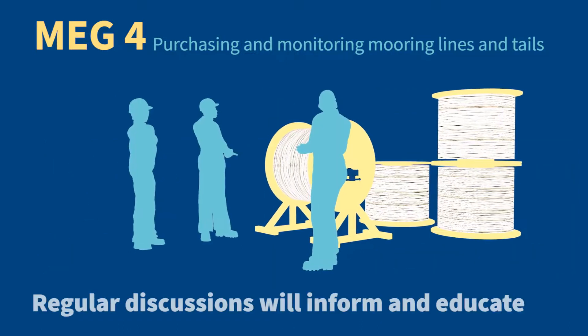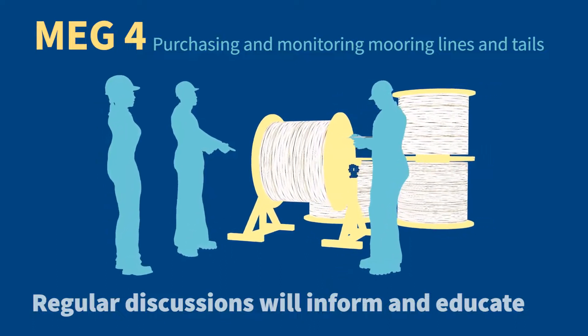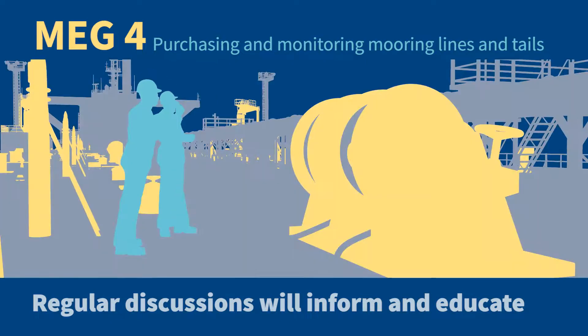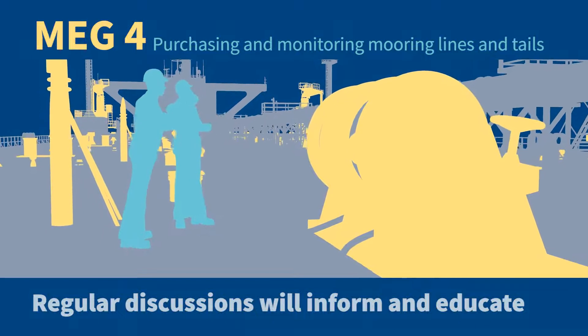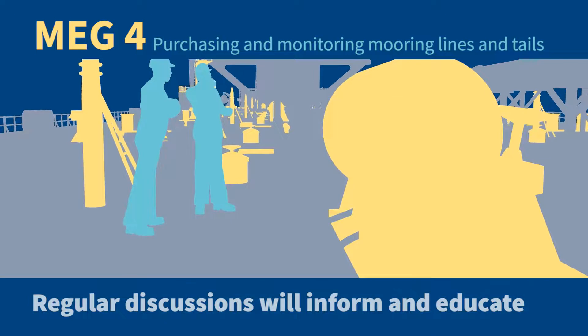The new guidance in MEG 4 emphasises the value of mooring line users developing closer working relationships with mooring line manufacturers. This will lead to better understanding of performance expectations and improve crews' ability to retire mooring lines before failure.